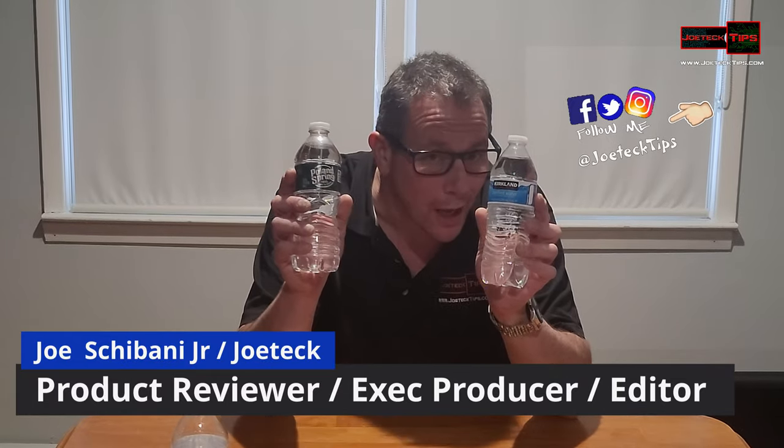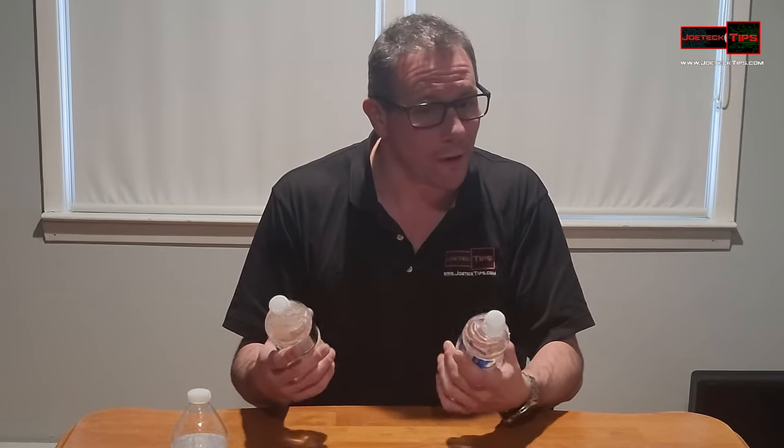Hey guys, this is Joe Tech from Joe Tech Tips on Facebook, Twitter, and Instagram. Today we're going to be talking about two different types of water — which one you should drink and which one you shouldn't drink — and get it out of your life immediately.